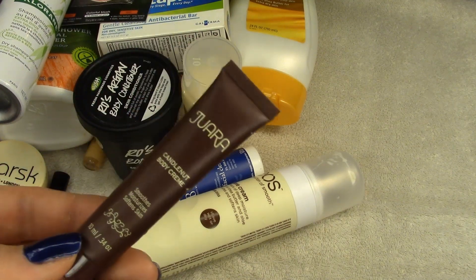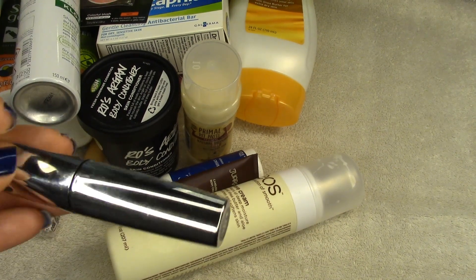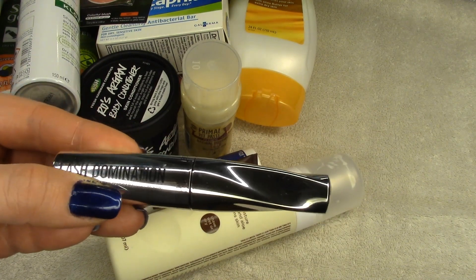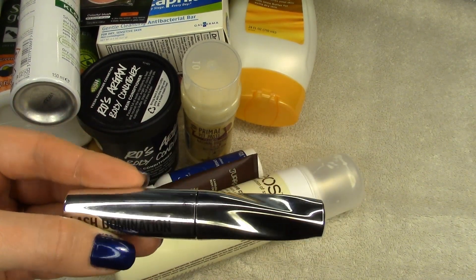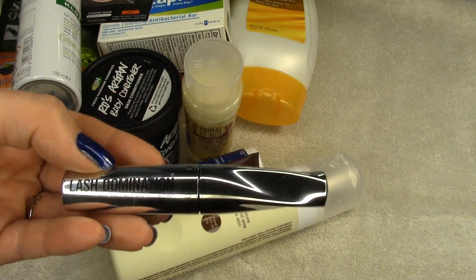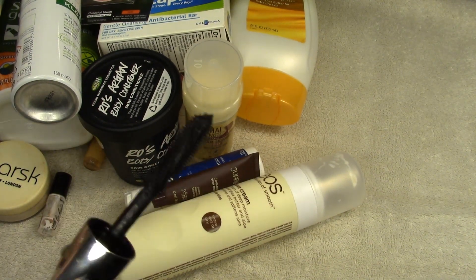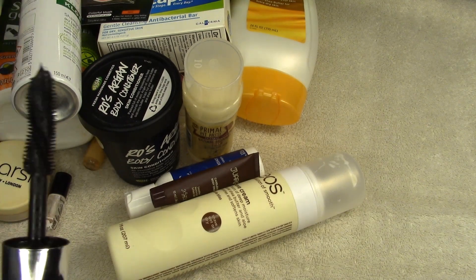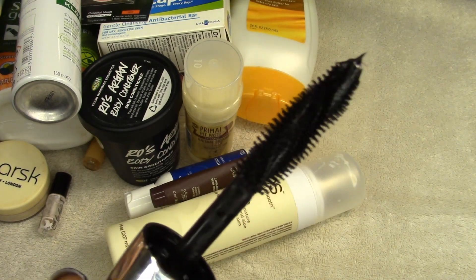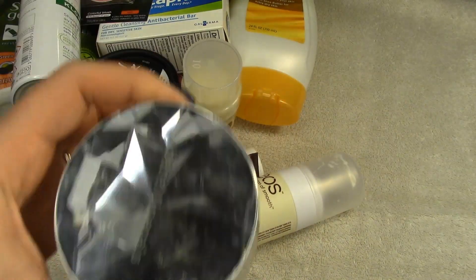The Jerlic Candle Lit Body Cream — sample size — was nice but not a repurchase; this is a declutter. The Bare Minerals Lash Domination mascara: I cannot use any Bare Minerals eyeliners or mascaras. They irritate my eyes, they're too wet of a formula, they always transfer and just do bad things on my eyes. I have not found a single Bare Minerals mascara or eyeliner type product that works for me.